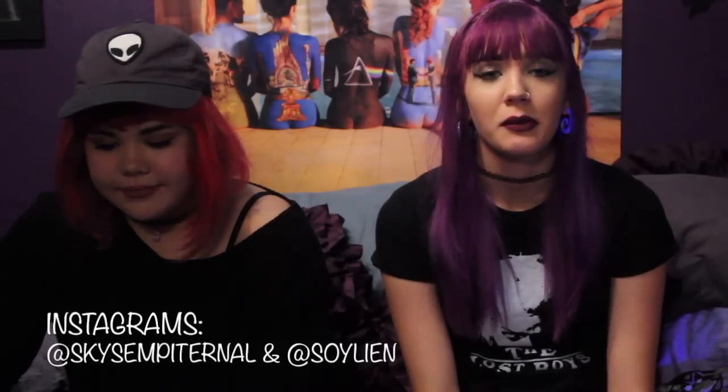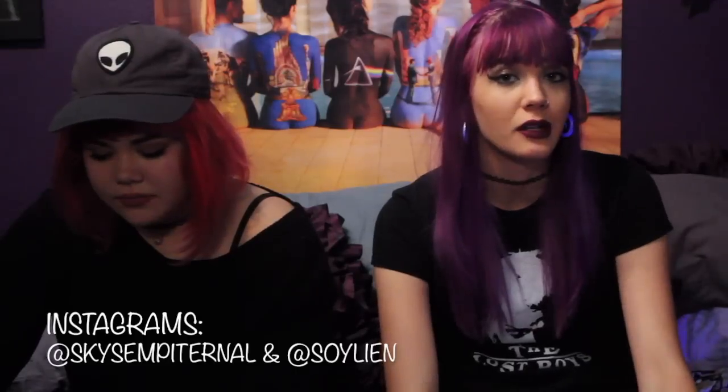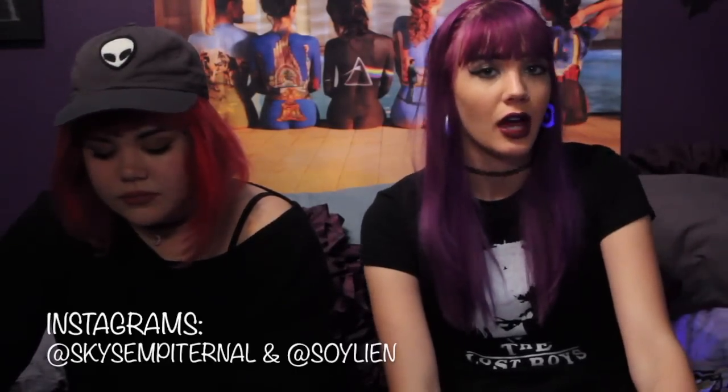Hey guys, it's Skysfem Eternal and I'm here with Brenna. We went to Lush for their buy one get one free on holiday item sale and we thought we'd do a little haul for you guys.